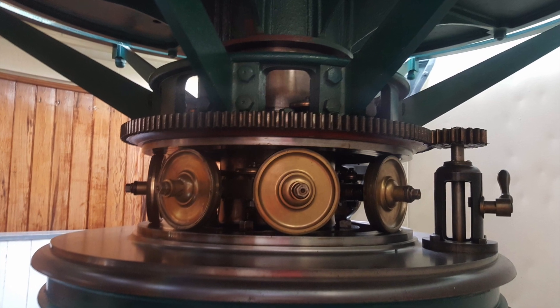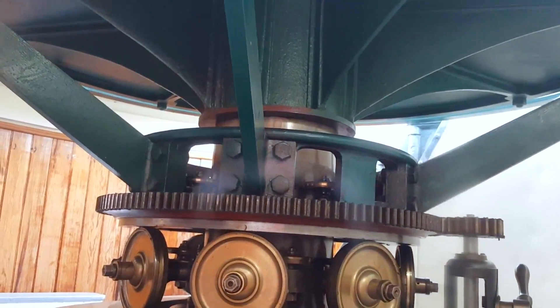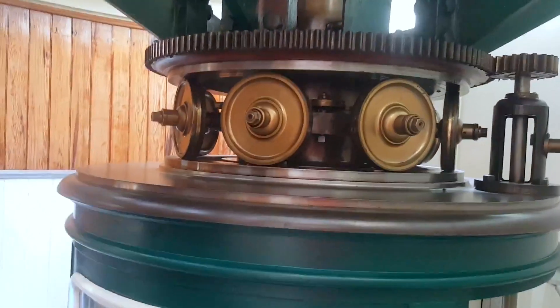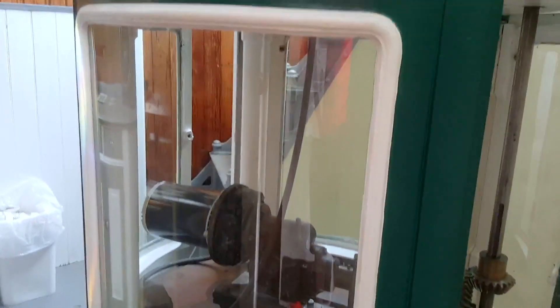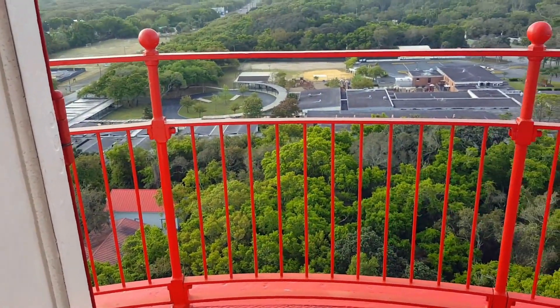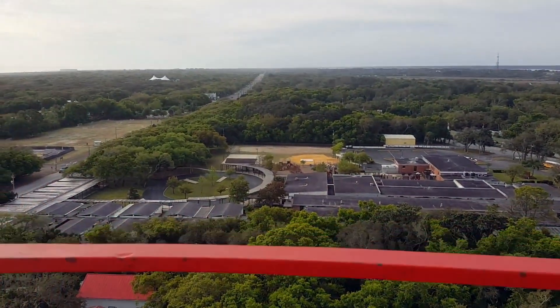Fresnel lenses were originally divided into six orders or sizes. The St. Augustine light is the largest lens — a first order — that has three bull's eyes and is approximately nine feet tall. It was made in Saint-Gobain near Paris, France. Its beam can be seen 19 to 25 nautical miles away.